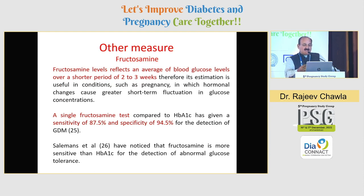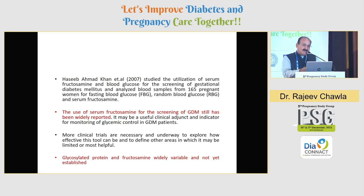Another measure could be fructosamine, which gives you values reflecting almost two to three weeks prior — it can be very useful, but unfortunately we don't have a very well-standardized assay as we now have for HbA1c. A single fructosamine test compared to HbA1c has given a sensitivity of almost 87% and specificity close to 94.5%. So if you do SMBG and HbA1c but also add fructosamine simultaneously, you might have much higher specificity and sensitivity. The use of serum fructosamine for screening GDM has been studied, and glycosylated protein and fructosamine are widely available, but these are still not very well standardized in our own population.